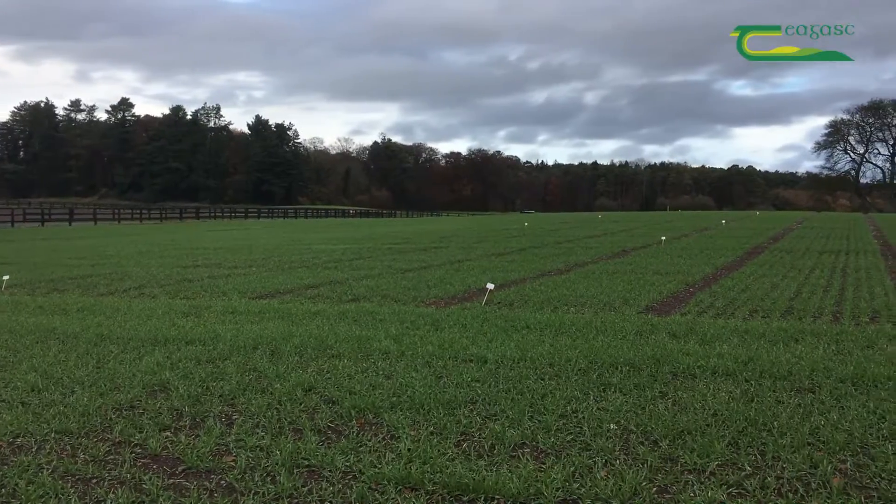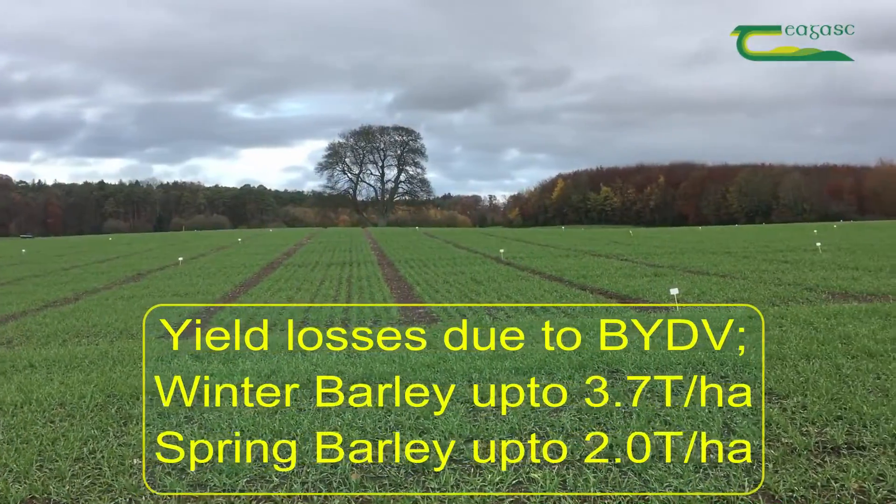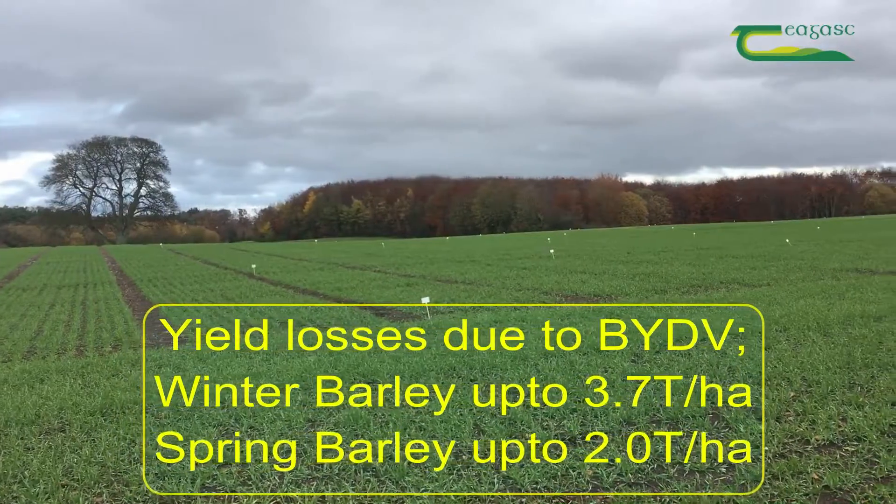Yield loss due to BYDV can be substantial. In Oak Park, previous research found yield loss in winter barley has been up to 3.7 tonnes per hectare and in spring barley 2 tonnes per hectare.